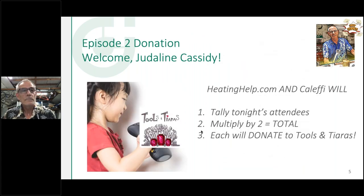It's my pleasure to introduce Judalyn Cassidy, founder of Tools and Tiaras. She was kind enough to join us this evening to tell us a little bit about her program. It's like the job site — jump on in and start working.